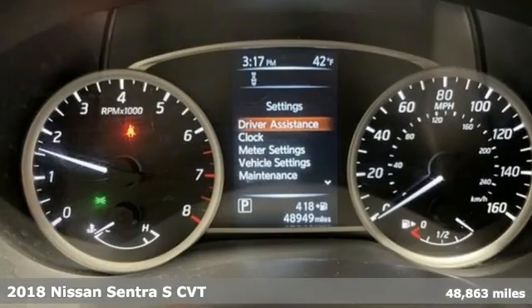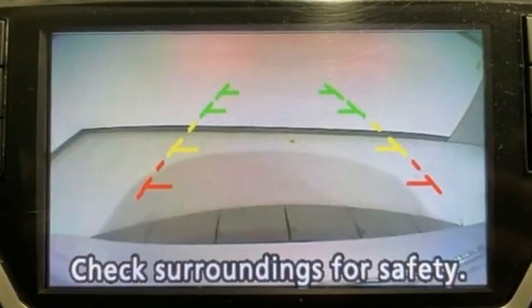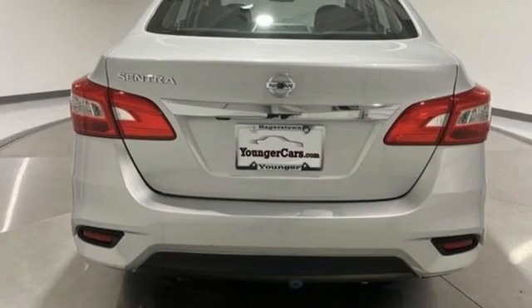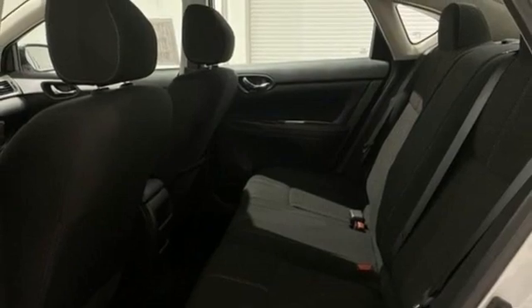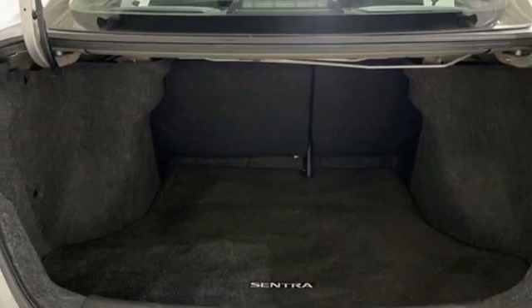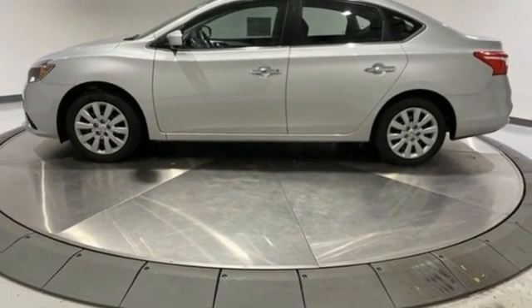You'll look forward to every drive with features like these: Bluetooth wireless audio streaming, manual tilting steering column, USB port, manual telescoping steering column, continuously variable automatic transmission, gas pressurized shocks, and inline four-cylinder engine. You need to drive it to believe it. See it for yourself today.